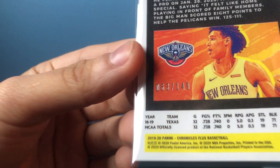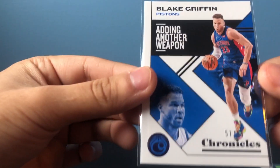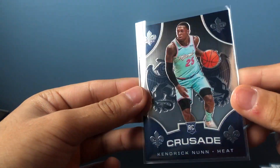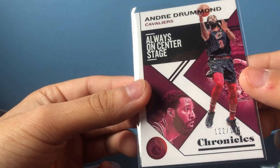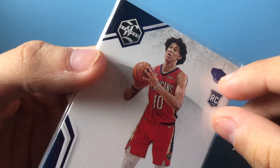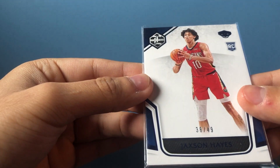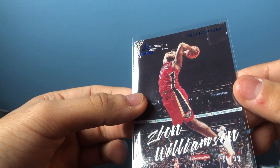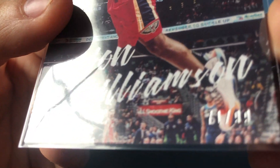Flux Jackson Hayes Red, numbered 63 of 149. Blake Griffin base Chronicles card numbered 57 of 99. Crusade Kendrick Nunn. Tyler Hero Essentials. Drummond 122 of 149. Marquee Ja Morant. Here's the Limited — I thought this was an auto because I saw that little stamp and it was obviously thicker — Jackson Hayes 38 of 49. Zion blue Luminance, numbered 71 of 99 — pretty nice card.